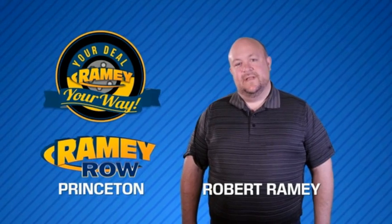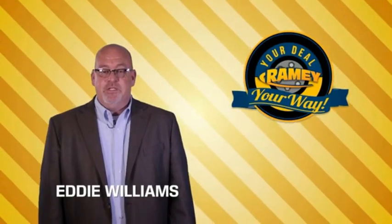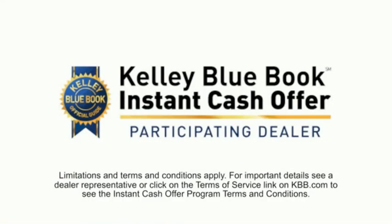For years, Ramey Auto Group has been doing the deal with our customers. We do the deal. Times are changing. We're still doing the deal, just better. Now you can shop online and do your deal your way — from shopping to valuing your trade and negotiating a price.